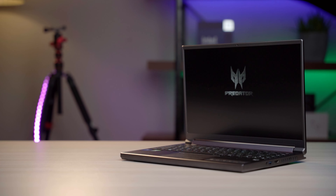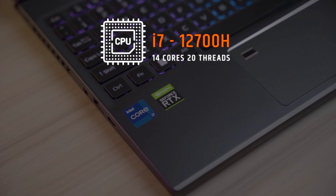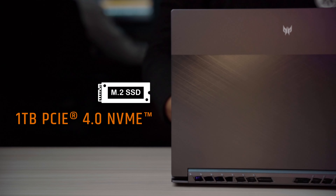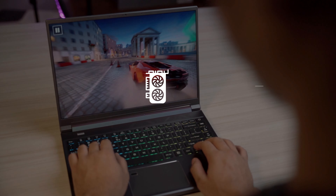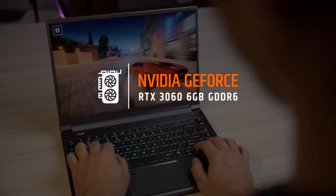Third on the list is the Acer Predator Triton 300 SE. This model features a 12th Gen Intel i7-12700H processor, 16GB DDR5 RAM, 1TB NVMe PCIe Gen 4 SSD, and for lag-free gaming, an RTX 3060 6GB GDDR6 graphics card with 90W total graphics power.